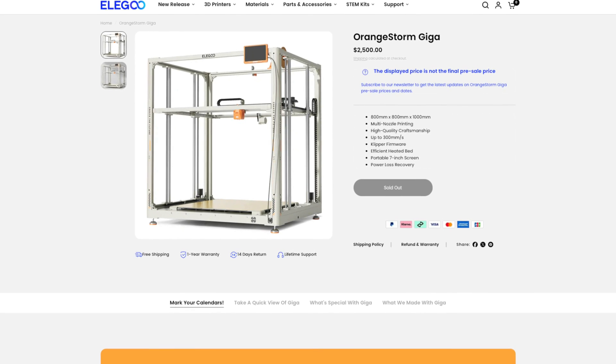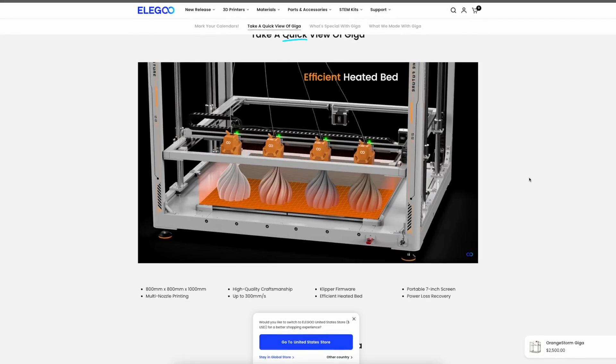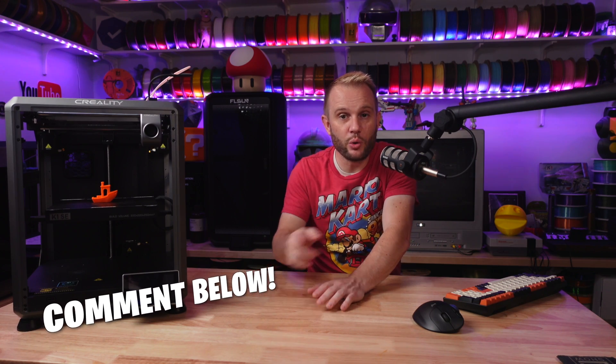The last printer that should get an honorable mention is the Elegoo Orange Storm Giga. I know the Orange Storm had some issues when it was first released, and I don't have one — you'd have to find a place for that thing just to create content. But ultimately the Orange Storm Giga gets an honorable mention because it's just an incredible printer for the price and the size. With the bugs getting worked out, I'm starting to see a lot more prints where people are enjoying it. The sheer manufacturing logistics behind that machine — roughly four feet by four feet by four feet — is incredible.